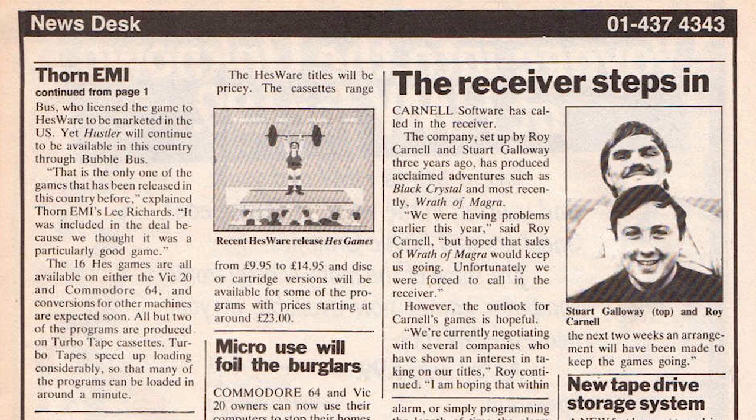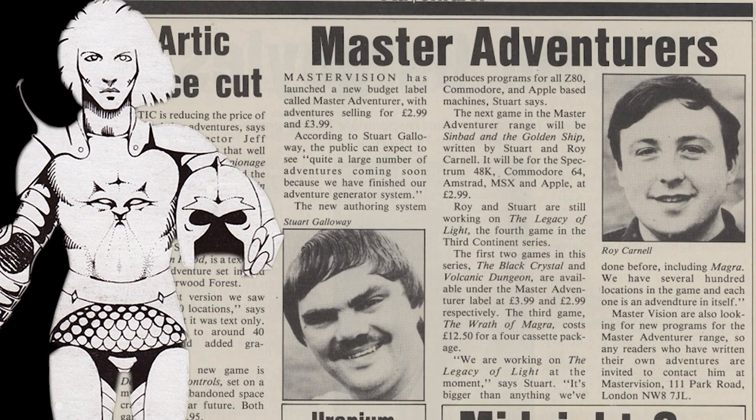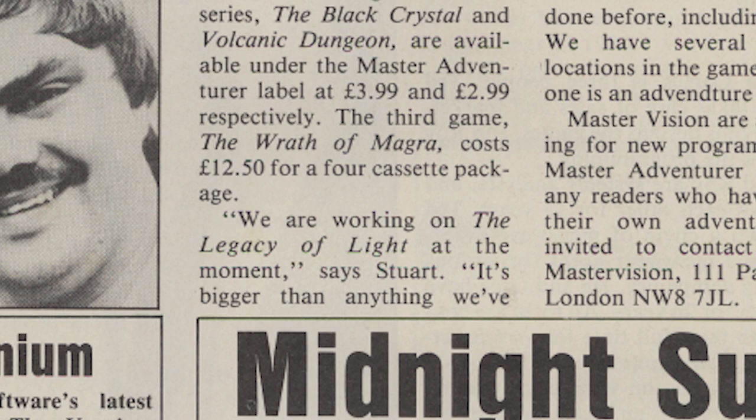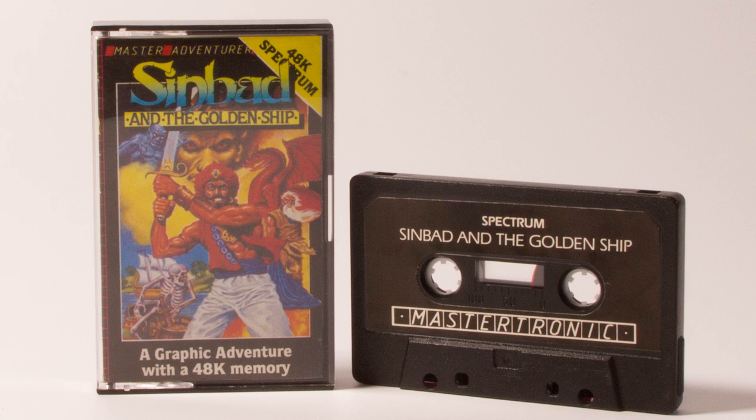There was still hope, as Carnell were expecting to strike a deal with another publisher. A month later in July it was announced that Mastertronic had struck a deal to sell Wrath of Magra and Black Crystal, effectively taking over Carnell. Mastertronic set up a new label, Inivision, later changed to Mastervision, to sell the two games at their original retail price, and Stuart and Roy would write other adventure games for the label. One of their first releases was an upgraded version of Volcanic Dungeon with graphics and a new font. Also under the Mastertronic label, they wrote Sinbad and the Golden Ship, released in 1986 — seemingly their last venture into computer gaming.